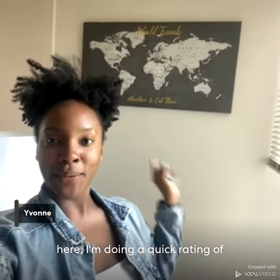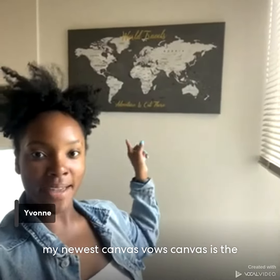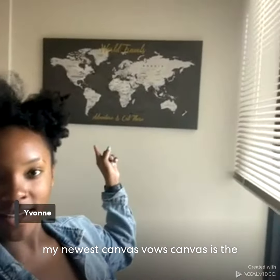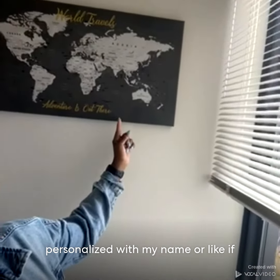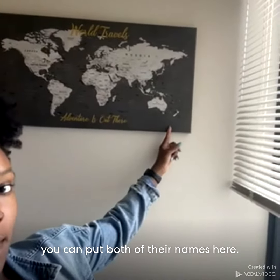Hi guys, it's Yvonne here. I'm doing a quick rating of my newest Canvas Vows. Canvas is the World Travels map. I could have gotten it personalized with my name, or like if it was a gift for a couple, you could put both of their names here.